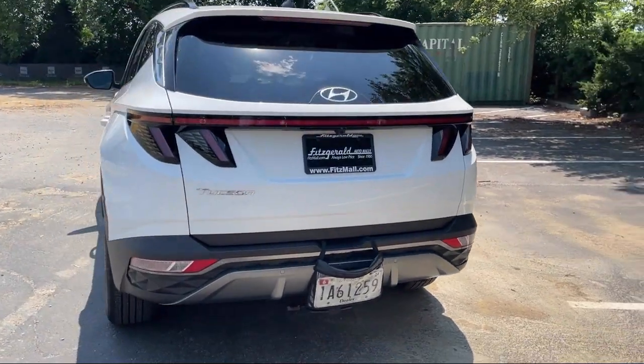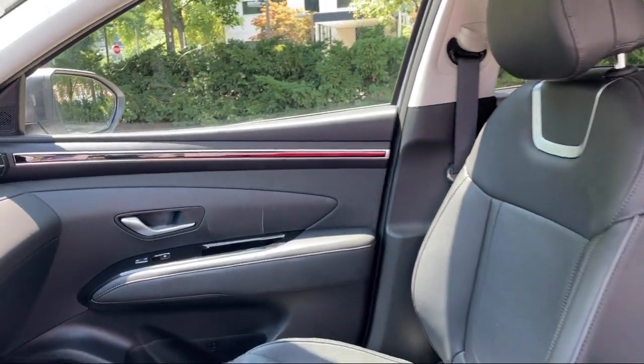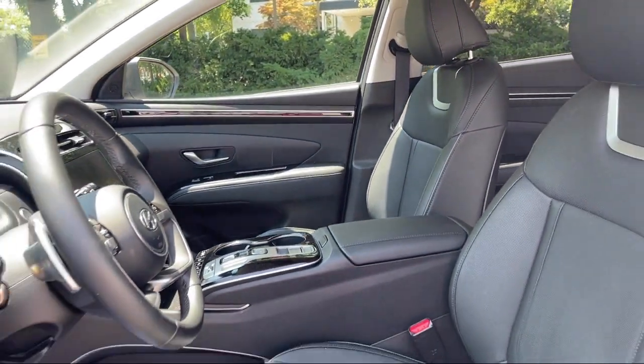Driver Seat Power Adjustments, Lane Keep Assist, Rear Parking Sensors, Privacy Glass, and has less than 10,000 miles on the odometer.